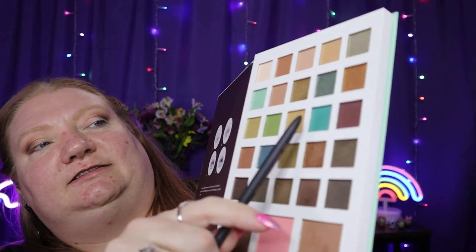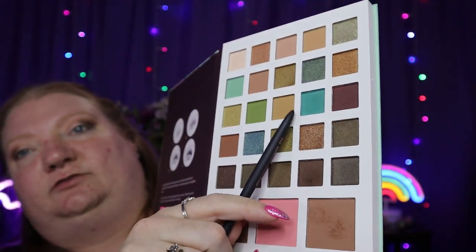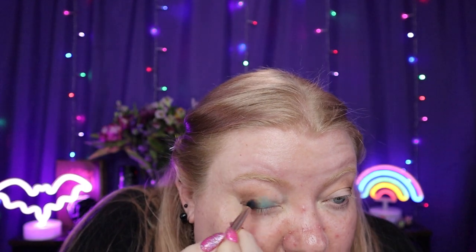I'm going to go into this teal shade here. So far these have gone on true to color for what they are in the palette — I'm not mad at these shadows at all.